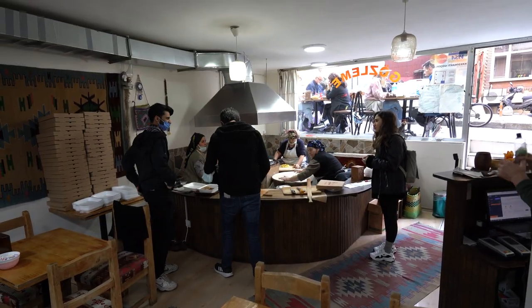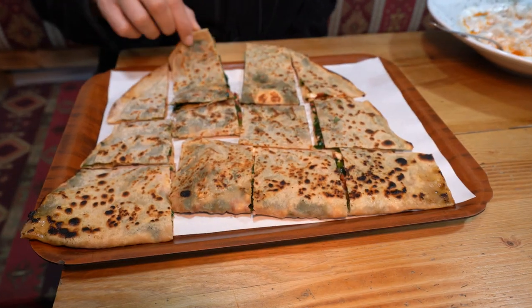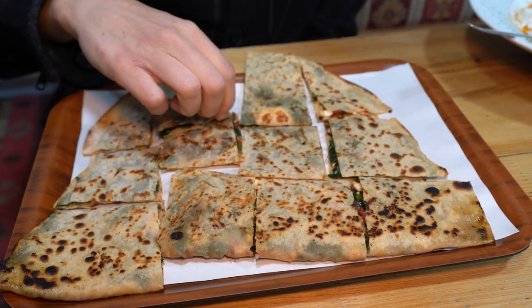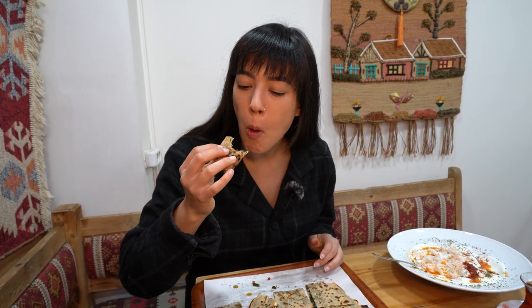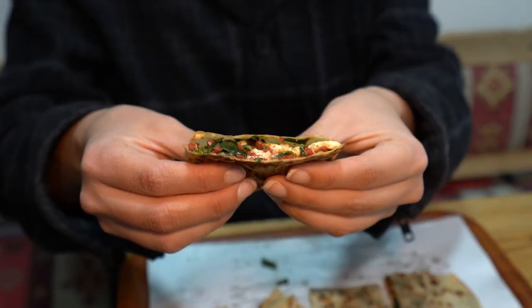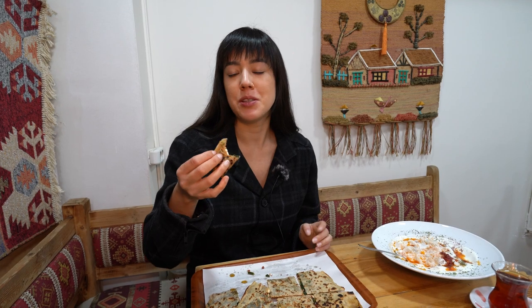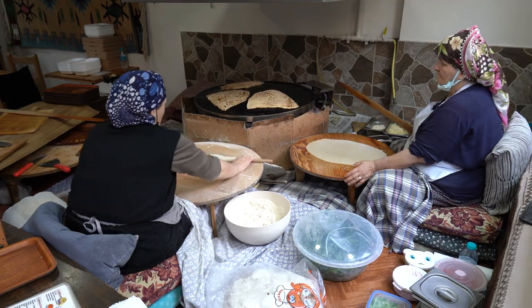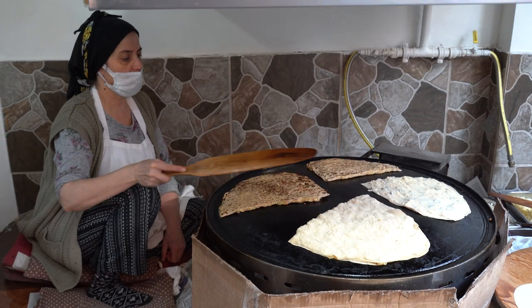On to our gözleme, which has now arrived. They cook it right on that grill and you can see it's nice and charred and crispy on the outside. We've gotten ours with some Turkish sausage, some spinach, and feta cheese. So good. The feta is tangy, the sausage tastes a little bit like chorizo, and the spinach is warm and soft. And of course the dough is super fresh — they make it right here, grill it on the spot. It's just piping hot, delicious, comforting. Really, really good.